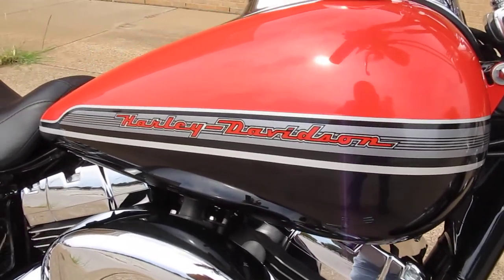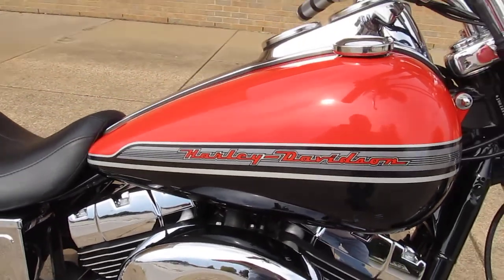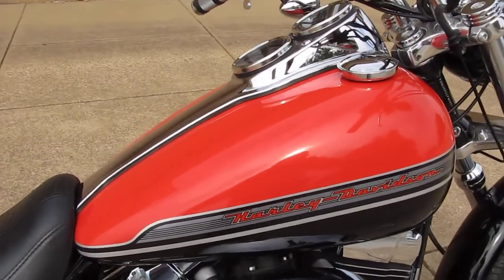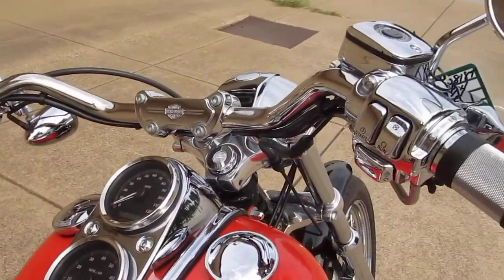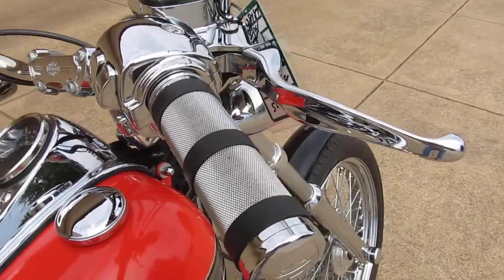The Ford F-150 Harley Davidson pickup. This thing is loaded out — all of this was factory installed, it wasn't upgraded aftermarket.